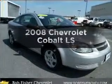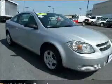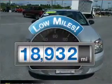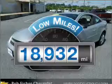Introducing the 2008 Chevrolet Cobalt. Everything you need under one roof with this great vehicle. A low odometer reading makes this vehicle a great value at this price.